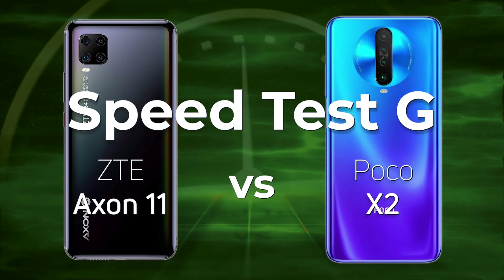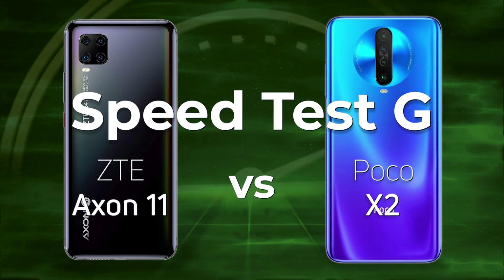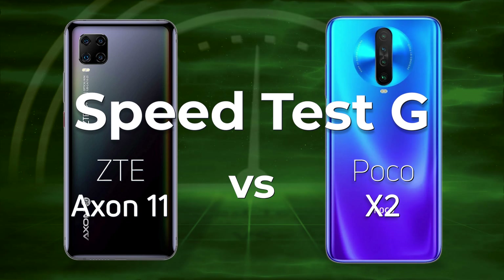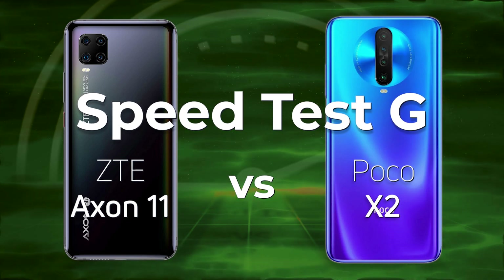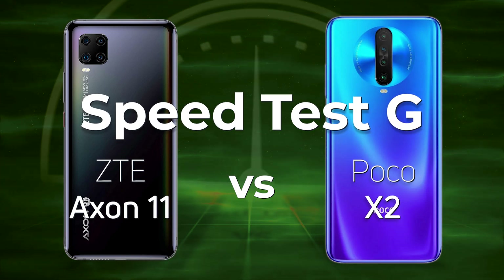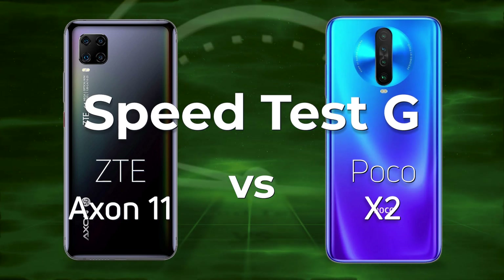Qualcomm has been very busy filling up its 700 series with a whole different range of processors, and today we're going to be testing the ZTE Axon 11, which has the Snapdragon 765, against the Poco X2, which has the Snapdragon 730. So technically the 765 should win, but will it? Well, let's find out.